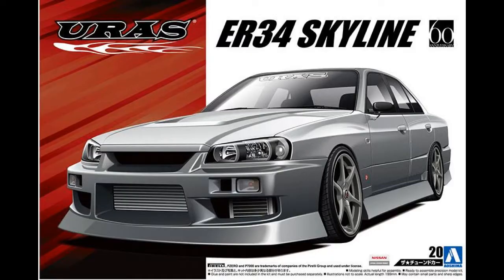On the Tune model car side, the two releases for this month include the Urace R34 Skyline four-door. This is the D1 Grand Prix car without the D1 Grand Prix decals — it still has a racing interior, so you can't really build a stock R34 four-door Skyline out of this. If you leave the ground effects and everything on, you're still getting what amounts to a drift car regardless.